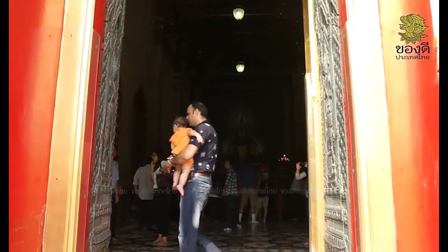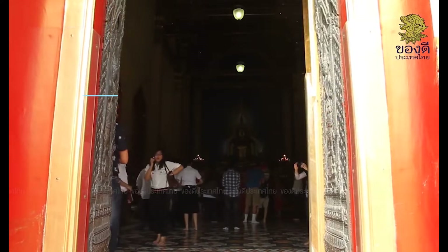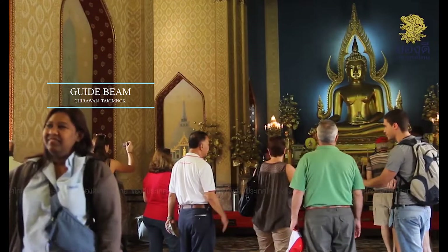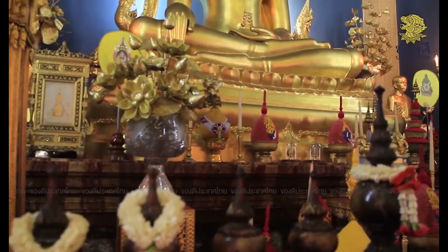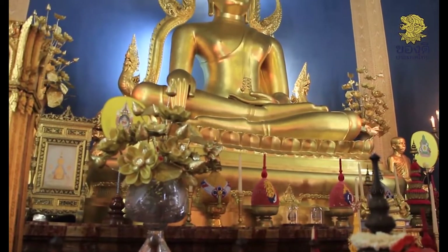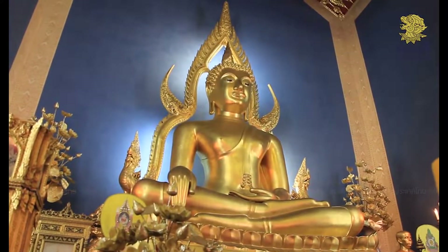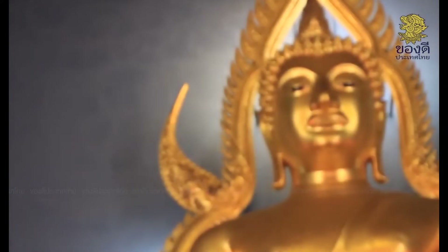When entering the chapel, we see the principal Buddha image inside, in the subduing Mara posture. It is a Buddha image in the art of the Sukhothai period.